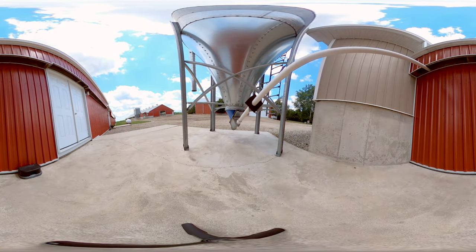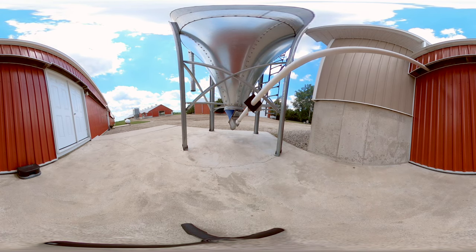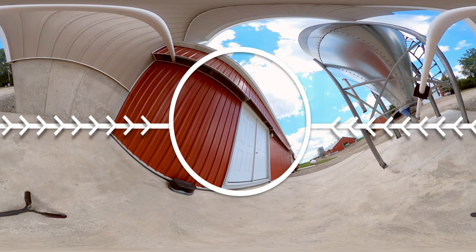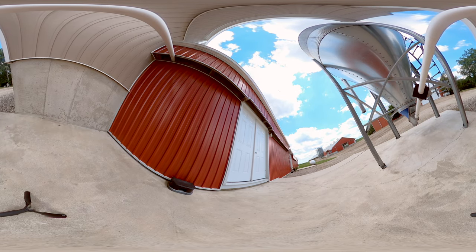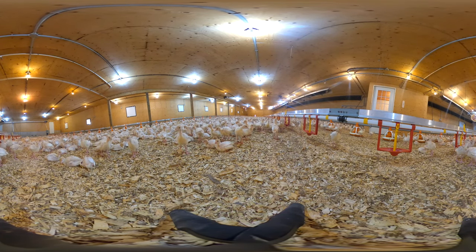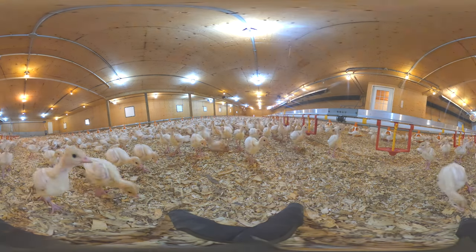Now we're back outside the barn. You can see a feed bin where an auger runs up into the barn, connecting to the feeding system. You can also see the air intake vents on the side of the barn, which allow fresh air to filter inside. The poults will stay in this barn for the first eight weeks of their life. What happens when they're nine weeks old? Let's find out.